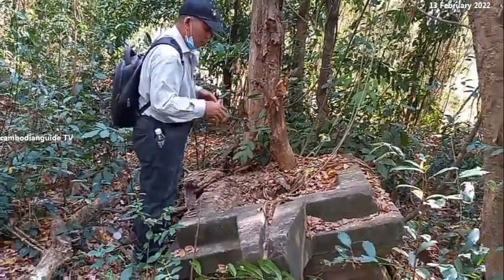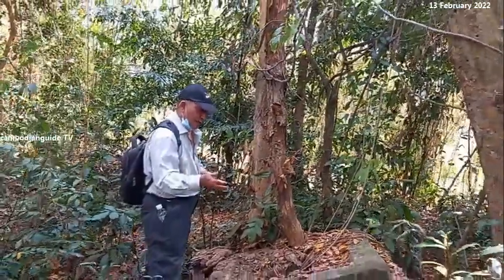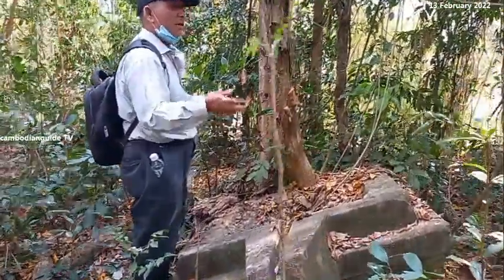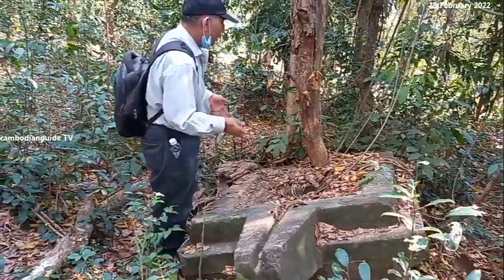I think that this temple dated during the 9th century. So, this is good luck for us today that we came to the countryside and then we asked the local people and then the local people showed us this place. So, this is a huge discovery for us.